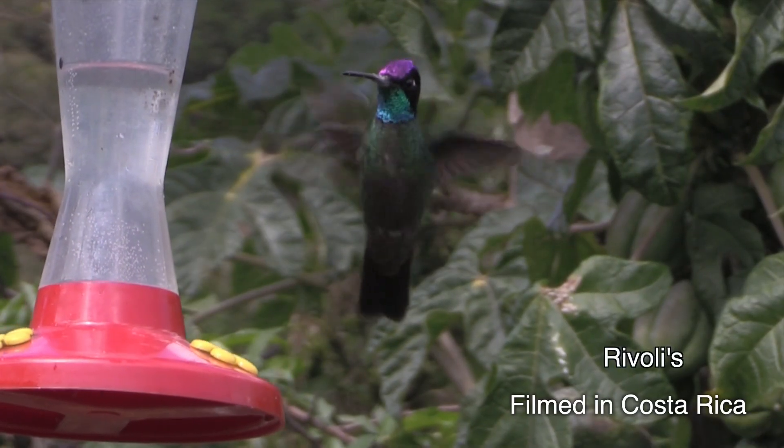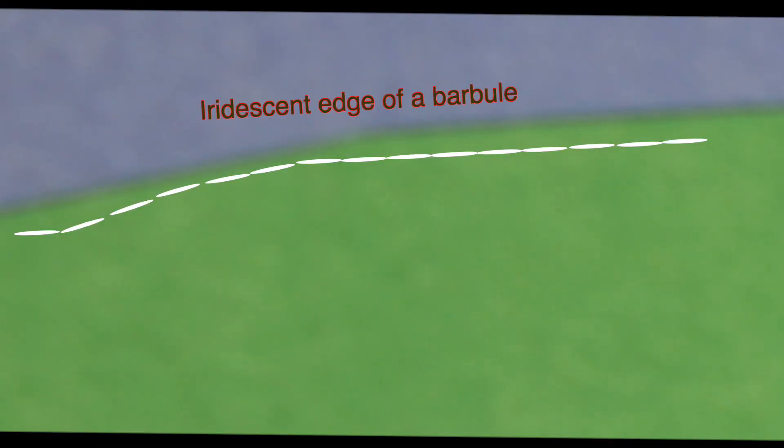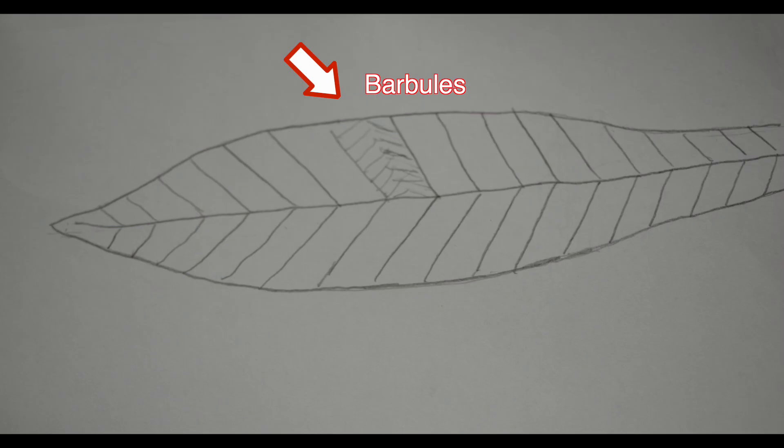What he has is thin, flat air bubbles at the surface of the iridescent feathers. The bubbles are located on the small, delicate parts of the feather called barbules. Turns out that air bubbles can be prisms, too.